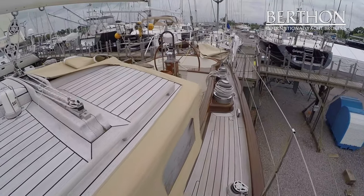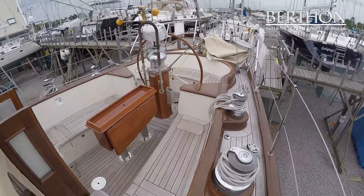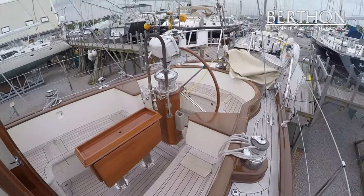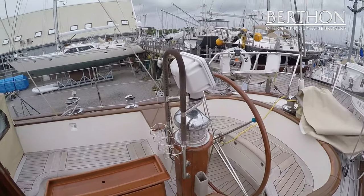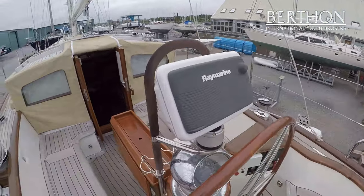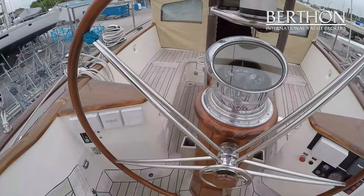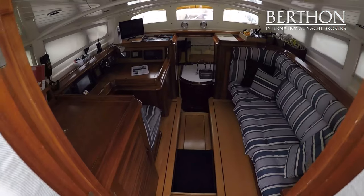She has a cutter rig and a fully battened mainsail, deep protected cockpit, and ample space for crew and also the helm. The deck layout has been uprated so that she is perfectly suitable for shorthanded sailing, and is regularly sailed by the current owner with just the two of them.